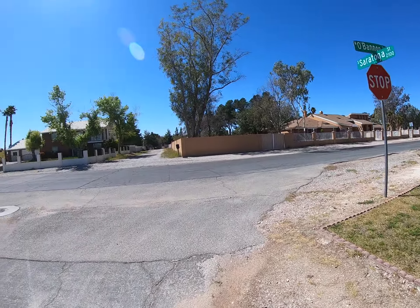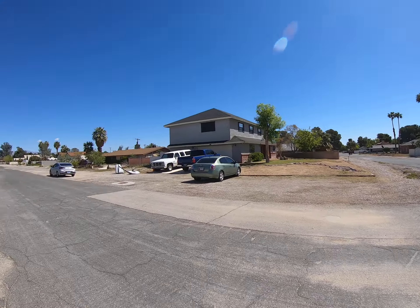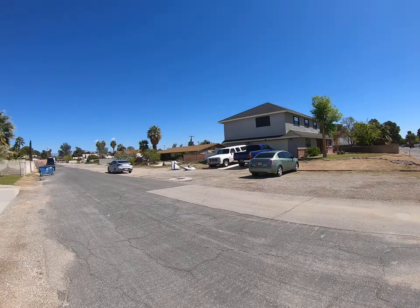Hey, how's it going guys? I'm here at 2135 Saratoga. This is a no HOA community, corner lot, two-story home — four bedrooms, three full baths on a 26,000 square foot lot. It is 2,722 square feet, currently listed at $587,000.